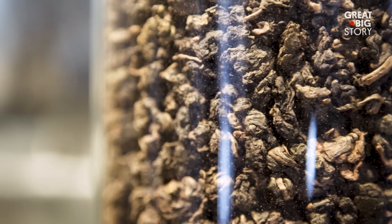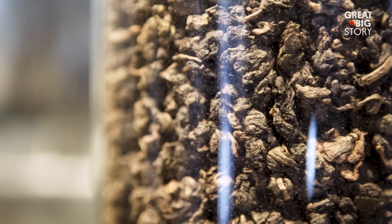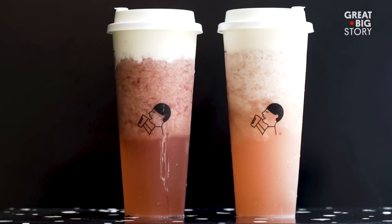Today, cheese tea is more than just a novelty. It's gone global. From Malaysia to Los Angeles, people are drinking it everywhere. It's been a pleasure to bring me a lot of joy — people are very happy here.